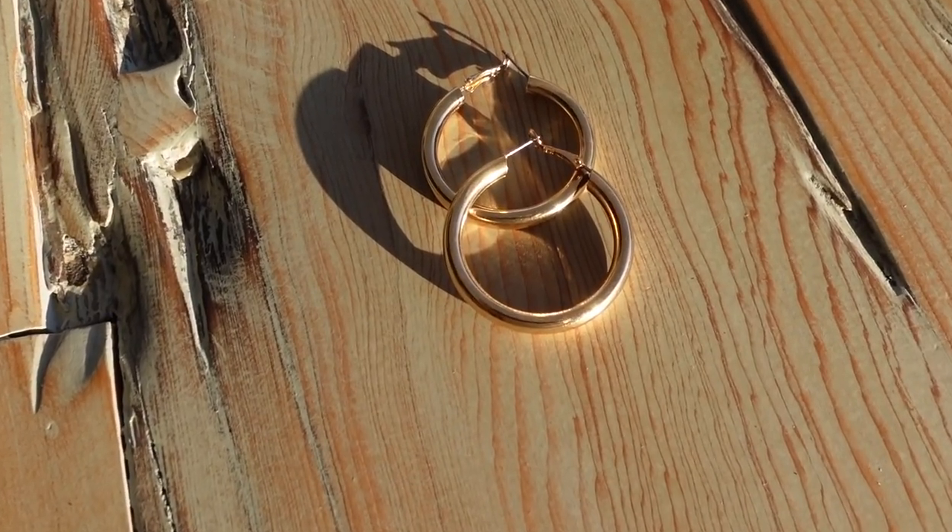Next are these earrings I have on right here. I wanted to put them on in the video so you could see the size of them. They are gold and were $8.29. I love a good gold hoop. I have some that are a bit smaller and Nick was making fun of me the other day because they're starting to tarnish and totally wear out. When cheap stuff starts to wear out, you just kind of have to replace it.